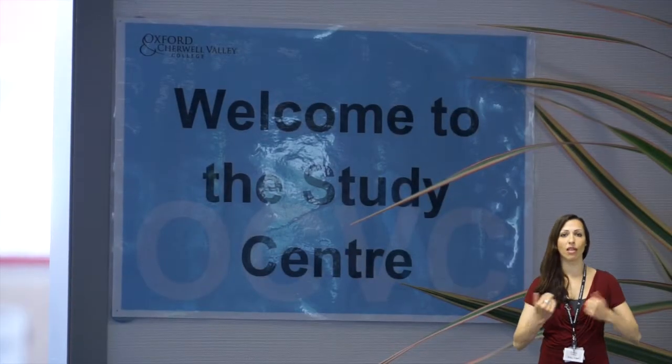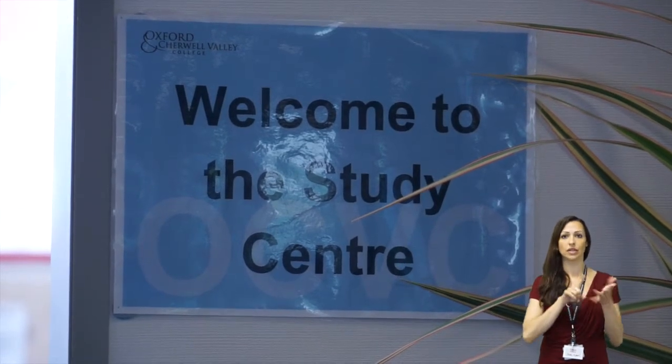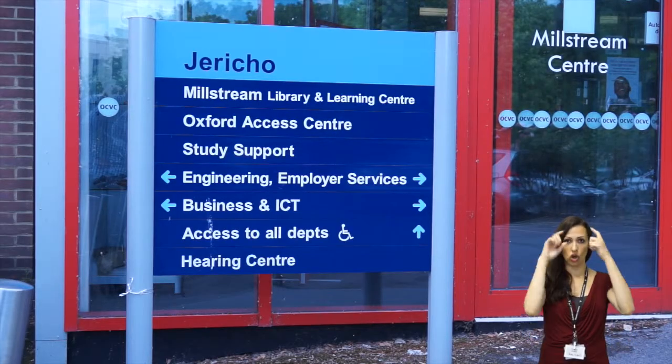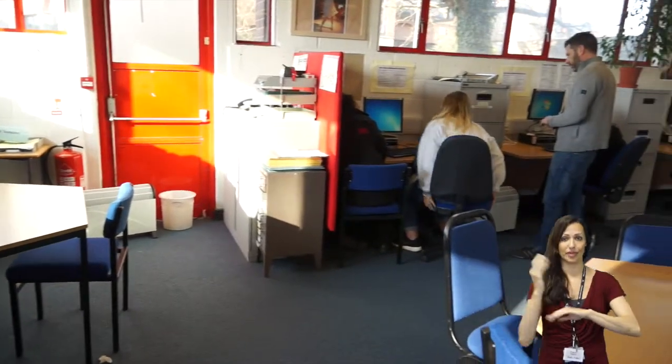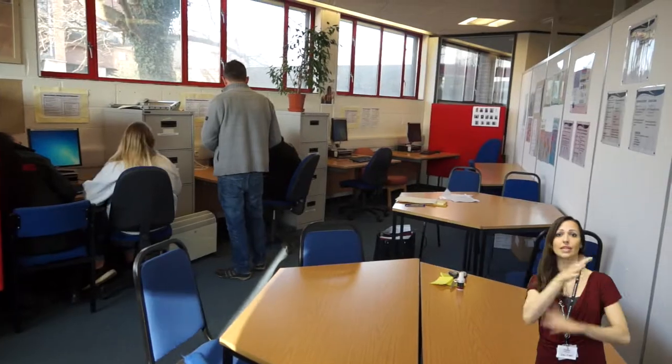Welcome to the Study Support Area at the City of Oxford College. You will find us based in the library. We have an area that is used by our supported learners, that is quiet and a good space for learning.